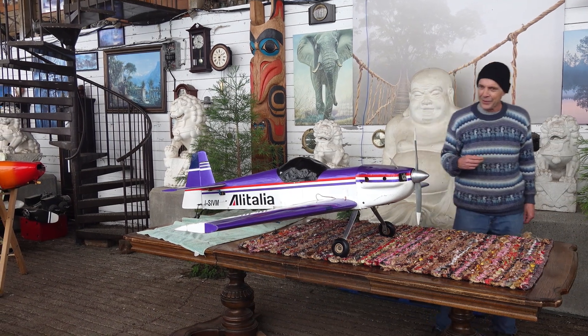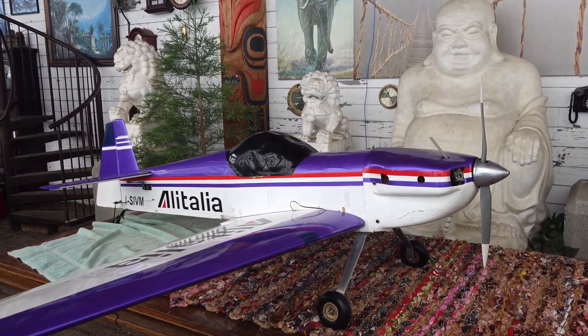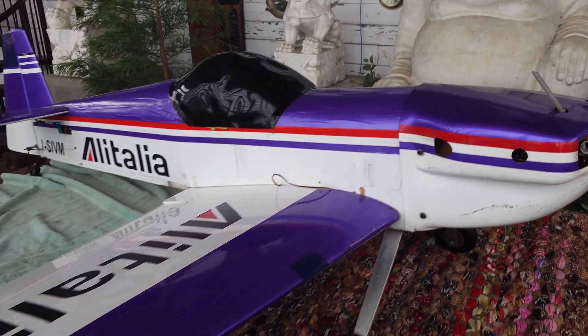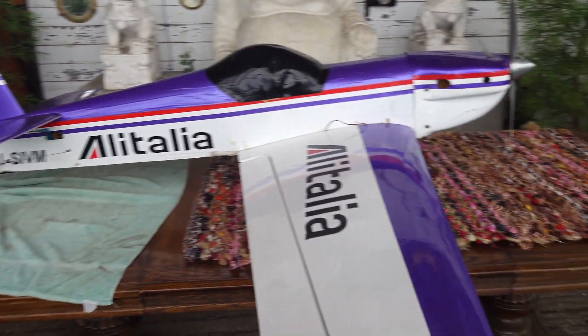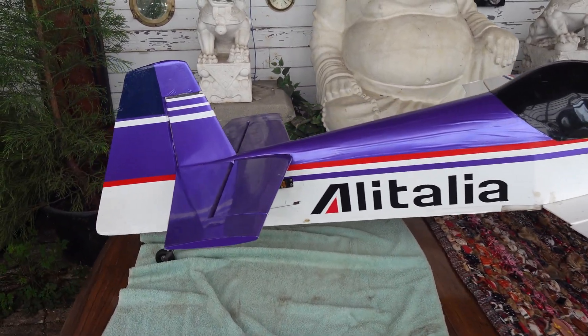But anyway, bring it on in and have a close look, Kurt. Let's go and fix it.